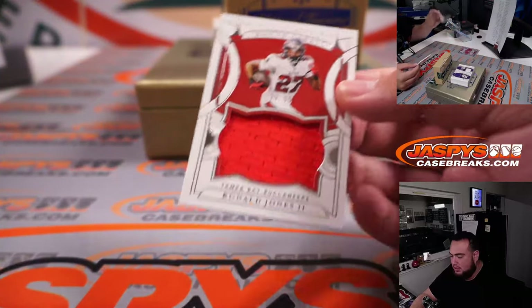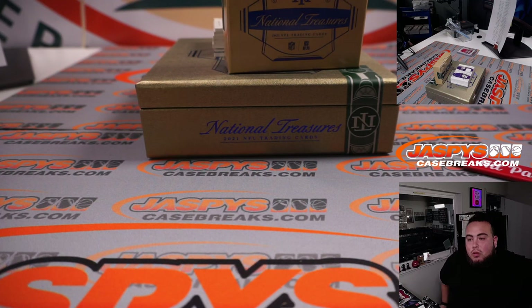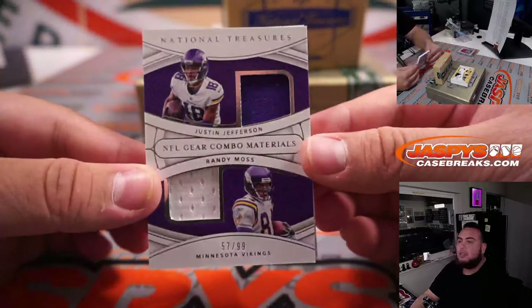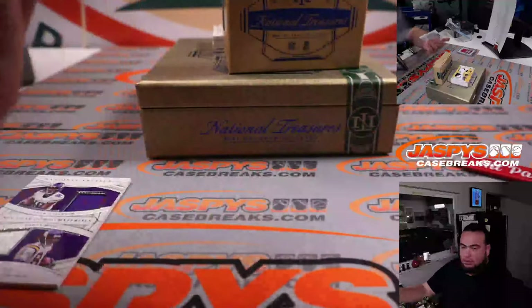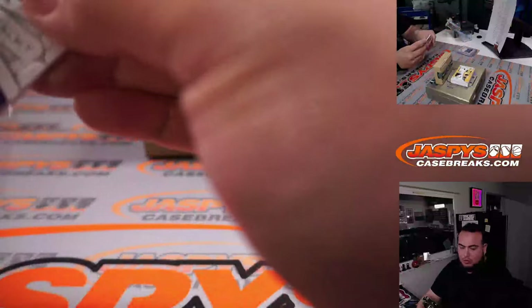Ronald Jones for the Bucks, 99 out of 99 — that's Han with the Bucks, straight up. Randy Moss, Justin Jefferson dual combo for the Minnesota Vikings — that's Stephen Flatt. And Jonathan Taylor, Indianapolis Colts — Jimmy as well.